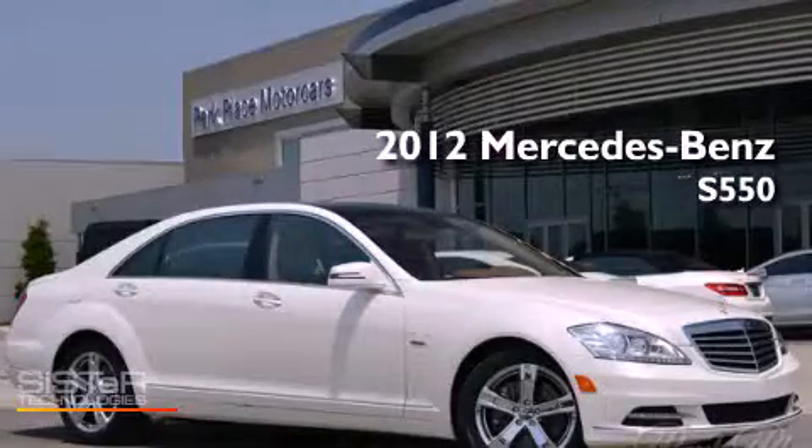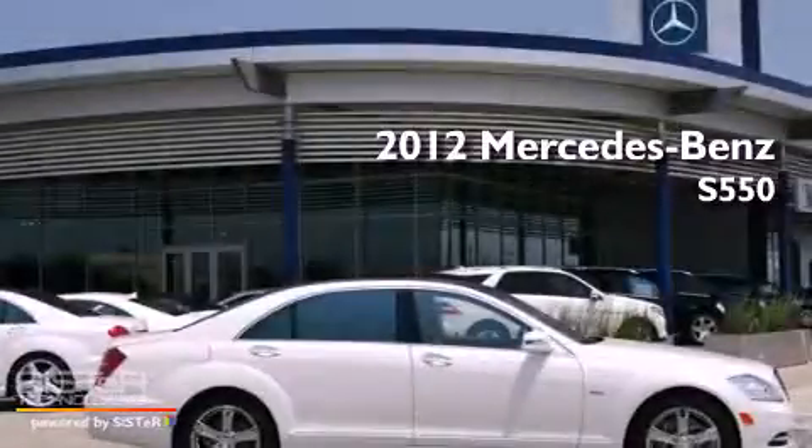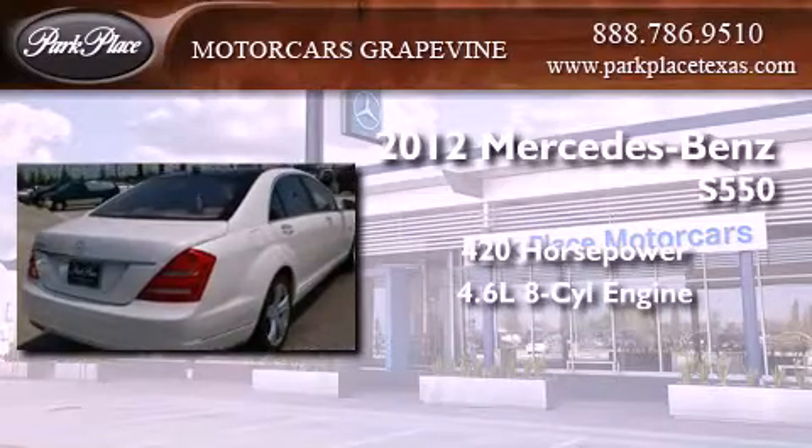This is a brand new 2012 Mercedes-Benz S550. This sedan has over 420 horses and a 4.6 liter V8.